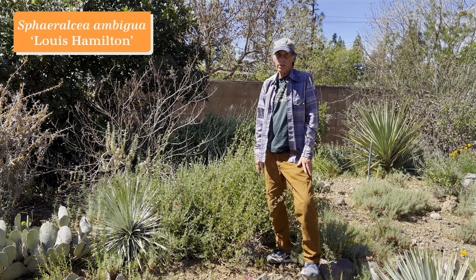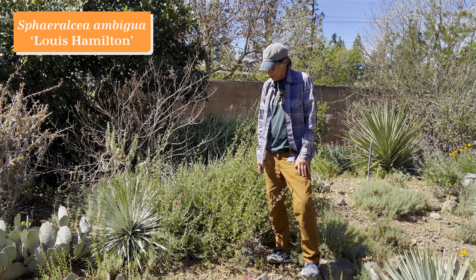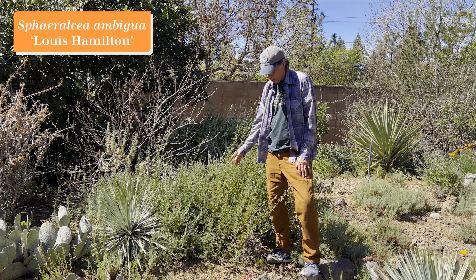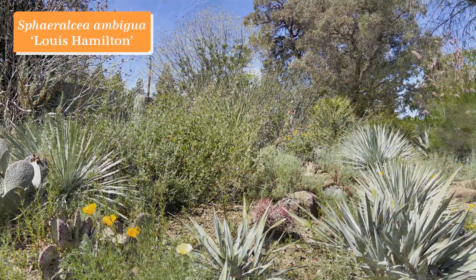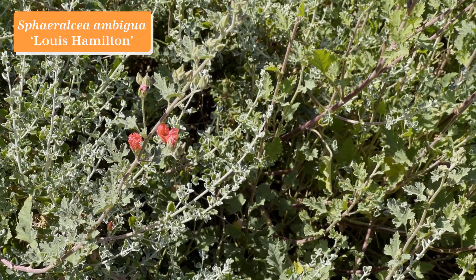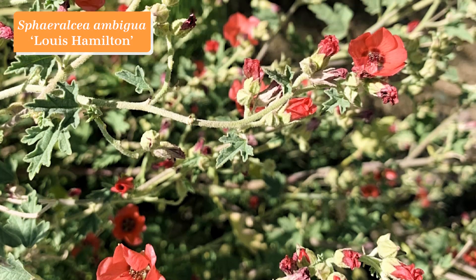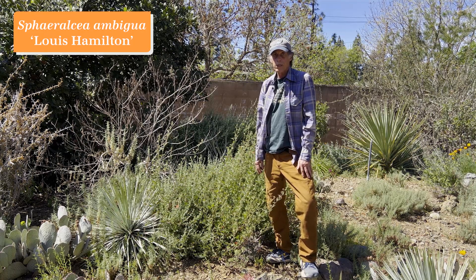Sphaeralcea is a genus in the Malvaceae, or the hibiscus family, and their common name is desert mallow. A lot of them occur in the deserts of the southwest United States and across the border into Mexico. This is a cultivar called 'Lewis Hamilton' — Sphaeralcea ambigua 'Lewis Hamilton' — and it's just beginning to flower. You can see the rosy pinkish-red color of the flowers, with lots of buds on the way. It's a small shrub but really makes a lot of flowers over the course of the blooming season. Sphaeralcea ambigua 'Lewis Hamilton.'